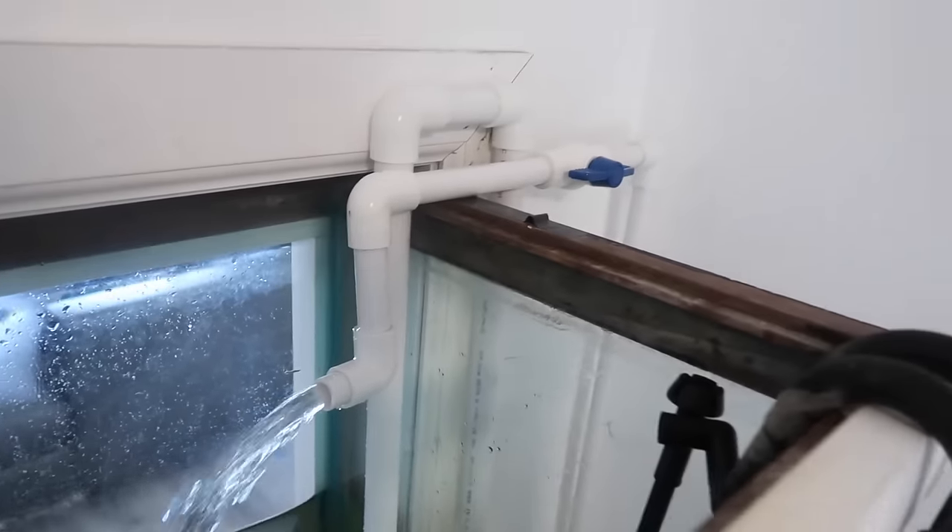We're just missing about 13 inches right there. That's the drain, so we can slow the drain down, and then this is where the water comes in. Straight-up automatic water changes now — I never have to touch it. Just two simple twists.